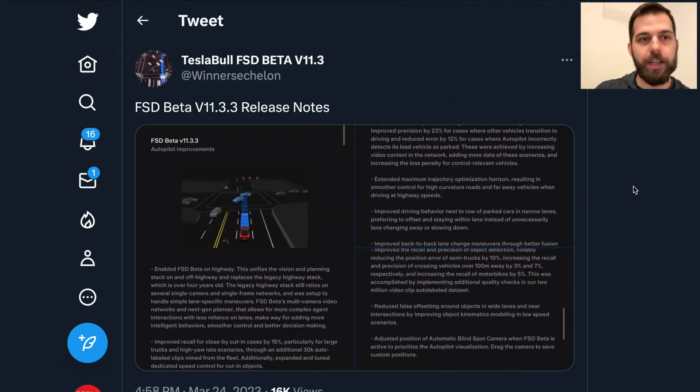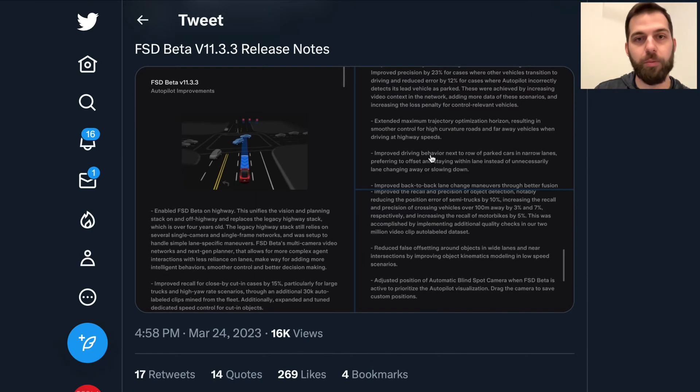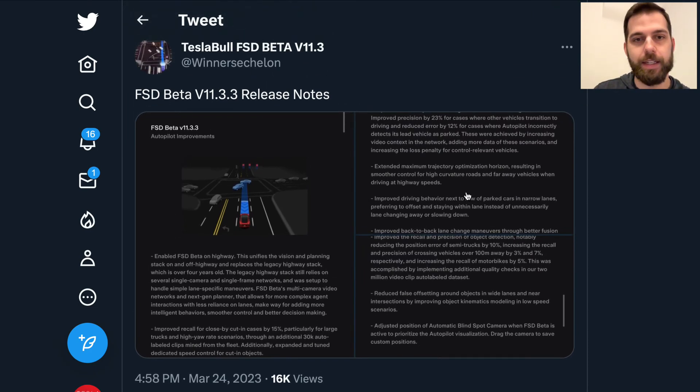Tesla has also started to roll out separately FSD Beta version 11.3.3 to employees. This is very limited at this point — a pretty quick release after version 11.3.2, which has started to reach a slightly broader customer base. Right now it looks limited to just employees, with no release note changes visible. It's probably just some minor tweaks before Tesla continues to expand the rollout beyond what seems like roughly 10 percent of eligible users.